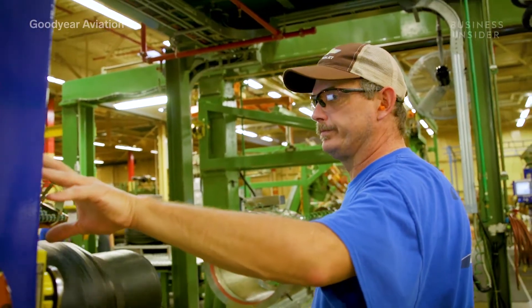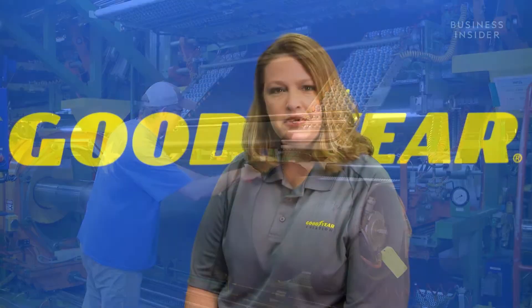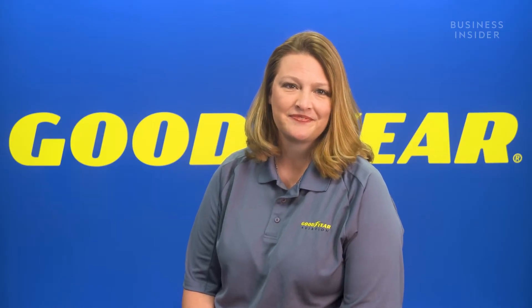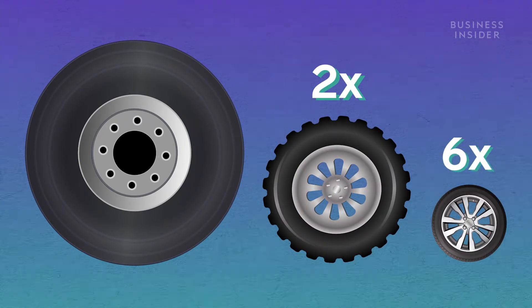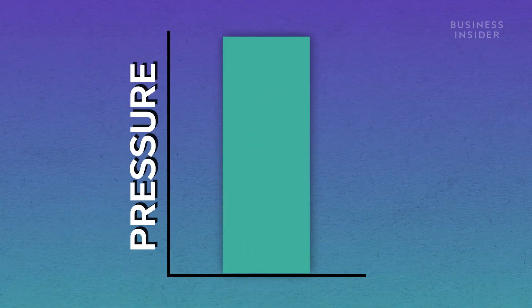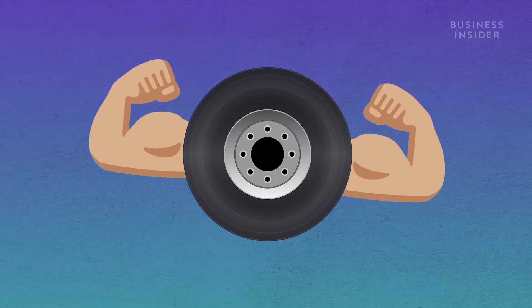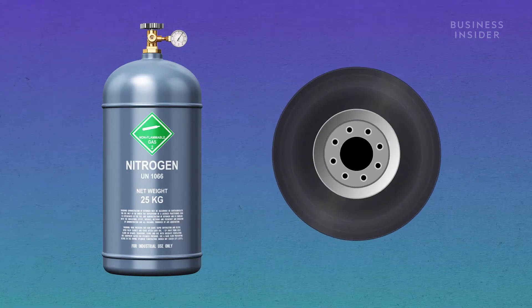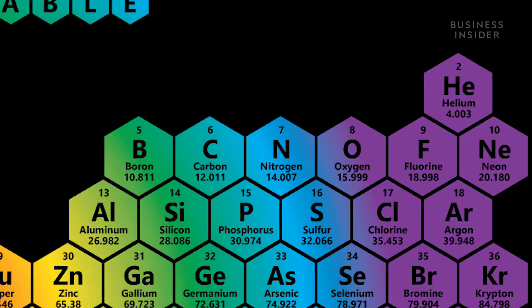Airplane tires, on the other hand, need to be reinforced. They're made with a combination of proprietary synthetic rubber compounds, paired with aluminum, steel reinforcements, and nylon and aramid fabrics. Goodyear's aircraft tire specialist told us that airplane tires are inflated twice as much as truck tires and six times as much as a car's. That's because the higher the pressure, the firmer the tire, and the more strength it has to support the plane. And when they're inflated, it's not with regular air — airplane tires are filled with nitrogen, an inert gas, so high temperatures and pressure changes have less effect.